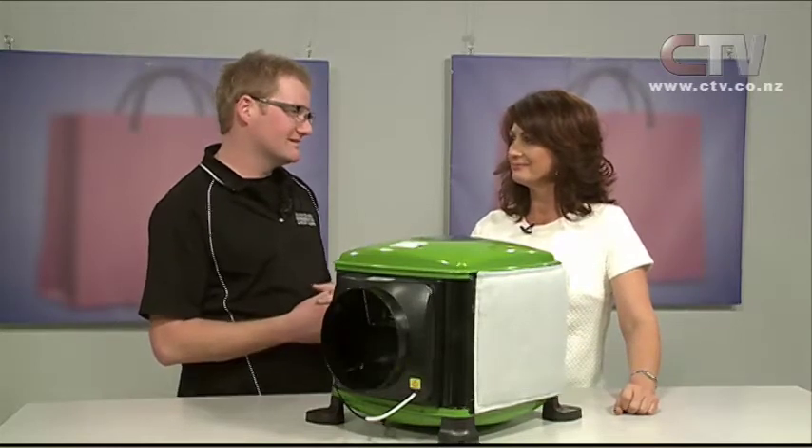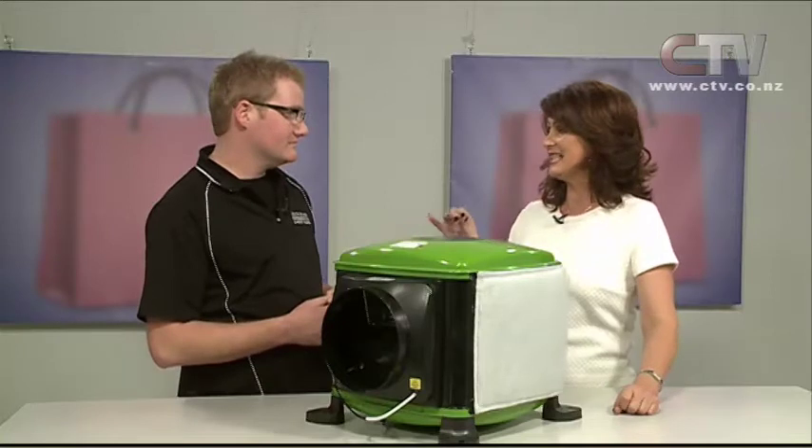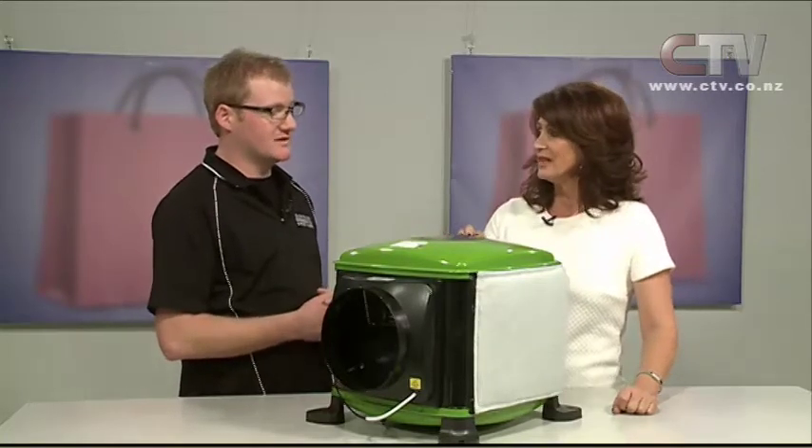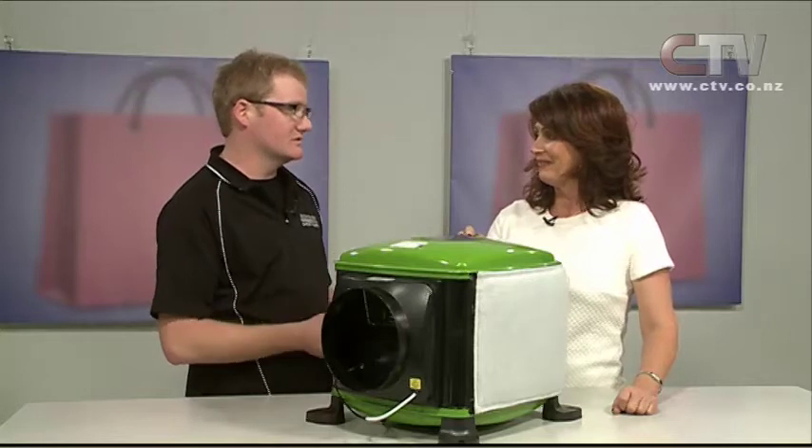It's pretty horrendous stuff. Stuff that's been hanging for quite a while, you pull it out and it's a bit musty — that's a bit of mould in there. And of course that's your health. When you smell it, those spores are actually going inside your body that you're breathing in.